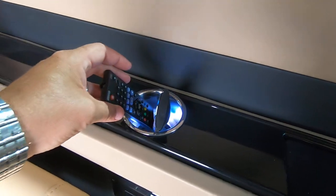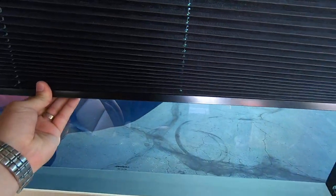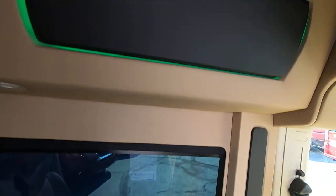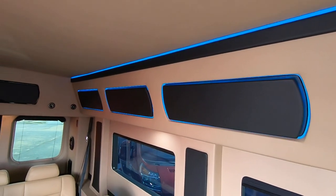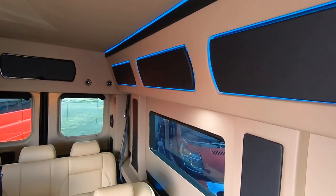There are remotes here for your rear entertainment — for the TV and DVD. It does have privacy shading you can pull down for privacy from the outside. LED track lighting is all around, and you can change the colors to any color you want — right now it's flashing through all the different colors.